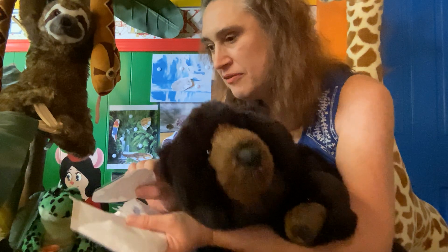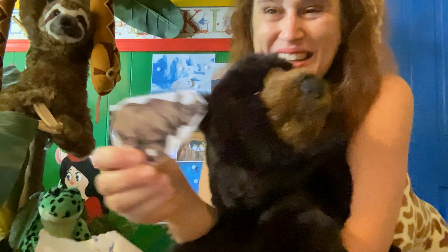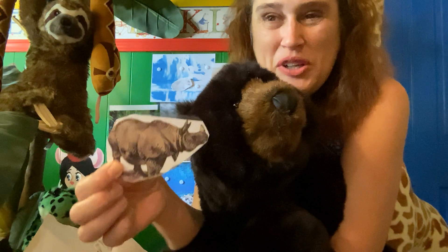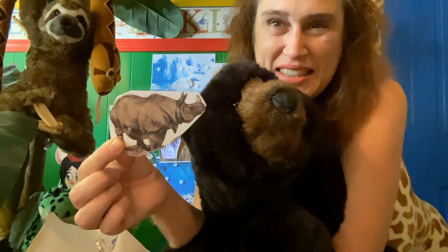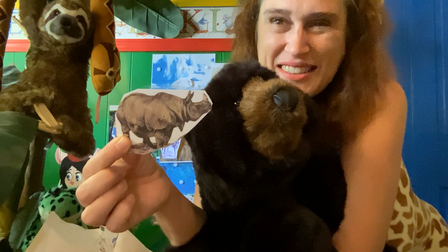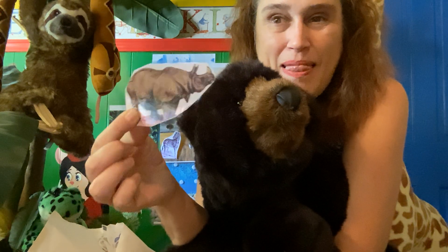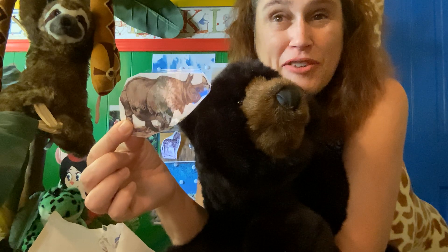This is a very humongous and fascinating creature — a rhinoceros. Where do you think he lives? You are correct — he lives in Africa.